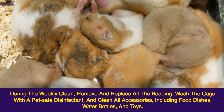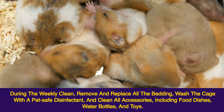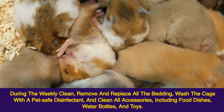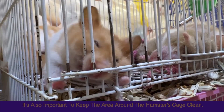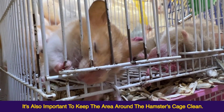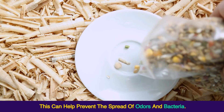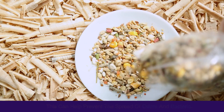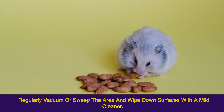During the weekly clean, remove and replace all the bedding, wash the cage with a pet-safe disinfectant, and clean all accessories, including food dishes, water bottles, and toys. It's also important to keep the area around the hamster's cage clean, as this can help prevent the spread of odors and bacteria. Regularly vacuum or sweep the area and wipe down surfaces with a mild cleaner.